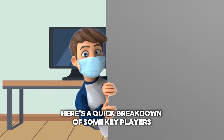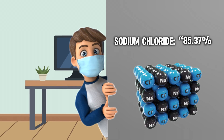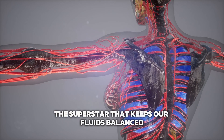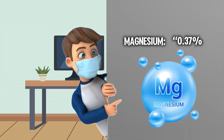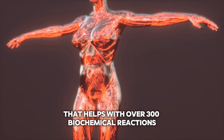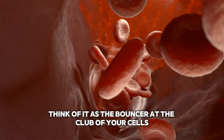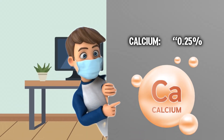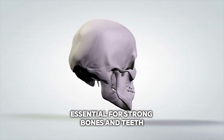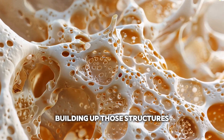Here's a quick breakdown of some key players. Sodium chloride at 85.37% — the superstar that keeps our fluids balanced and our nerves firing. Magnesium at 0.37% — the chill mineral that helps with over 300 biochemical reactions, like the bouncer at the club of your cells making sure everything runs smoothly. Calcium at 0.25% — essential for strong bones and teeth, like the construction worker of your body building up those structures.